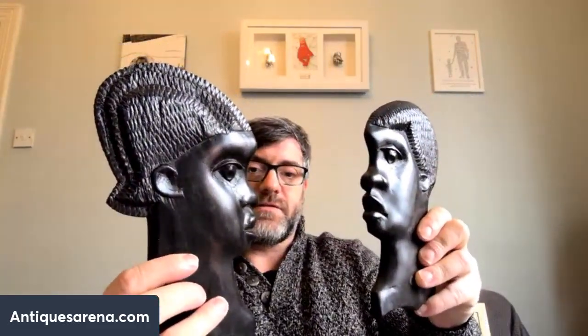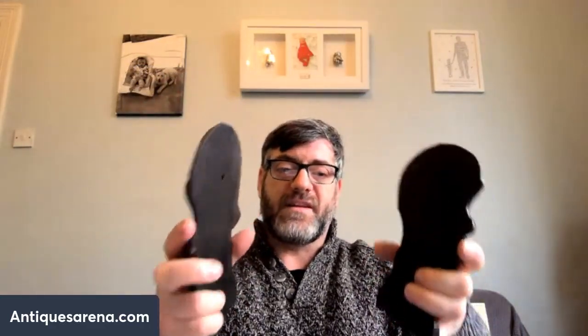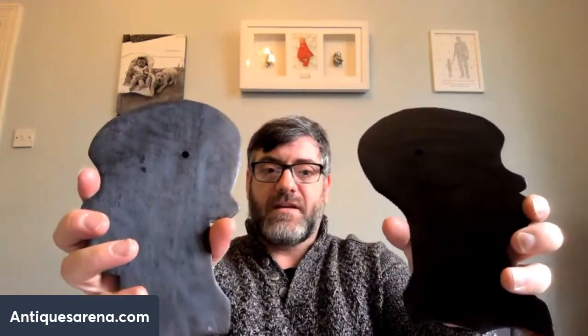Here's the smaller pair. They're quite nice — I'm trying to hold them so the light catches them so you can see. Again, they are relatively flat, an inch or so thick, hand carved. Not as good a quality as the larger pair, but okay. I'd rate those around 20 to 25 quid the pair.